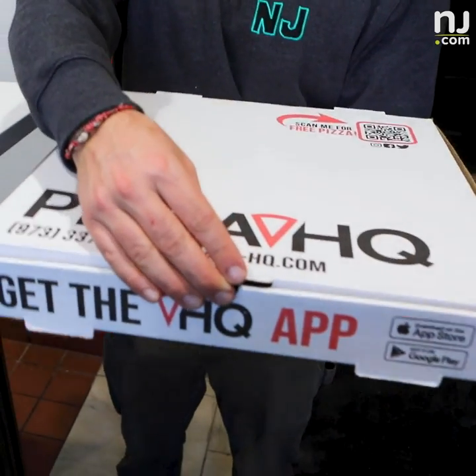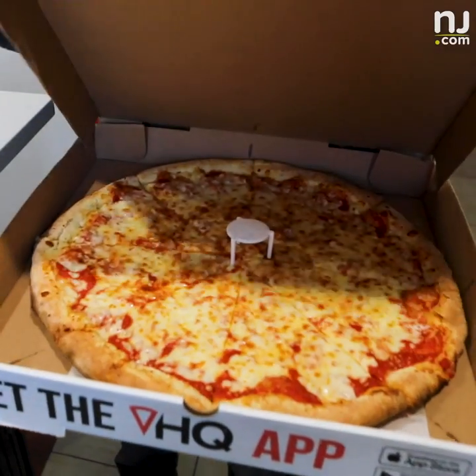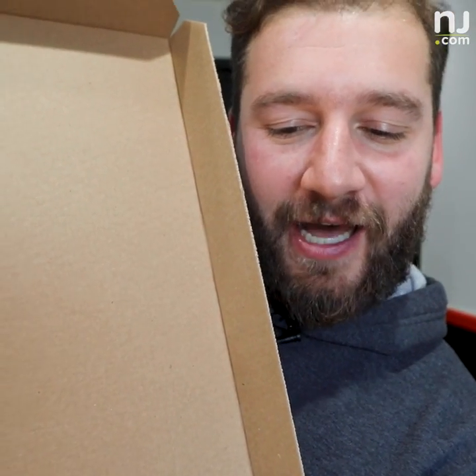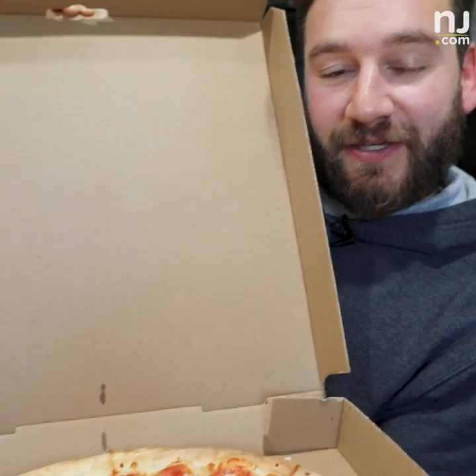Pizza made by a robot in my hands. It feels like a normal pizza. Let's see how it looks. It looks beautiful. It's like God made a pizza just for me but God's a machine. Cheers. I love it.